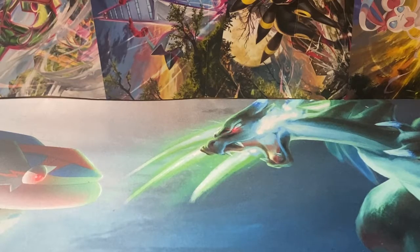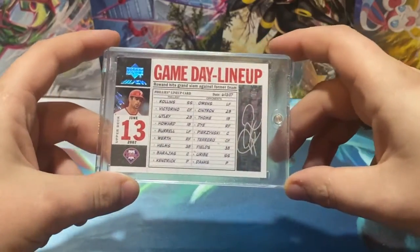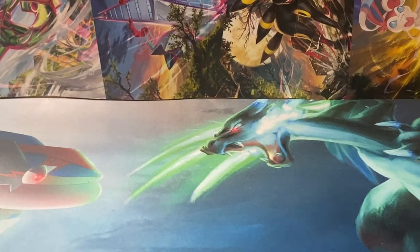Next one up — this is a one-of-one. First autograph I have of him in my collection. It's a one-of-one of Aaron Rowan, GameDay Lineup Silver Ink Auto. Back when autographs were super hard to come by — that's just how they work.